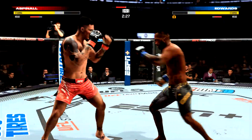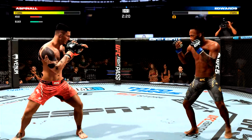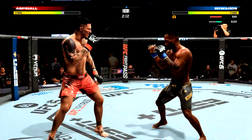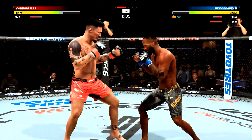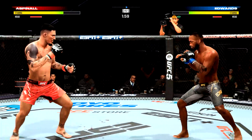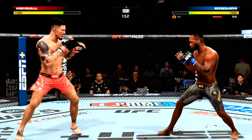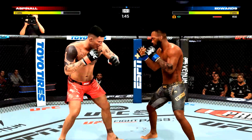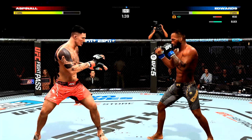Edwards gets tagged by that stiff jab. Oh, they're trading huge shots here — we'll see who's the last man standing. Oh man, the hard hook lands again — he's had that weapon going. It's one of his best strikes; does a good job of turning on it, landing it, getting back to distance and safety so that he doesn't have to take anything in return. Man, his jab is good — there it is. Edwards' eye is starting to swell shut.